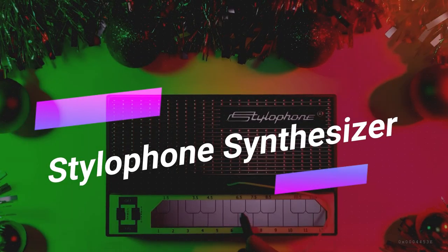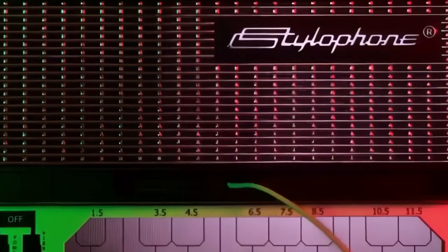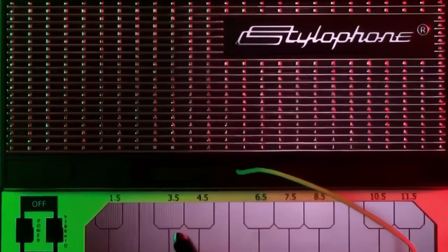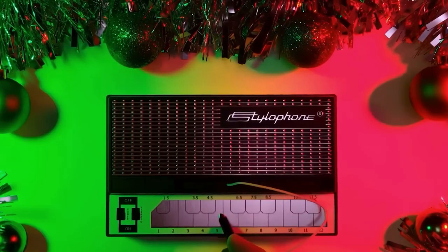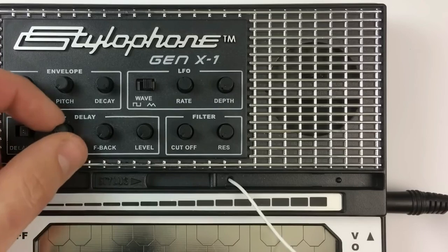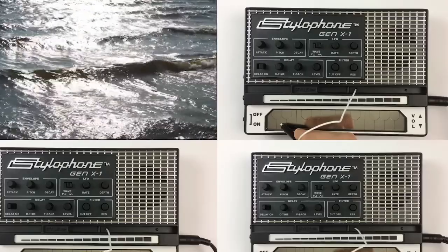Unleash your inner musician with the Stylophone Synthesizer. This iconic, pocket-sized synthesizer delivers a playful experience with its stylus and retro sound. Whether you want to play notes on the keyboard or slide between them on the soundstrip, this gadget offers an array of options to elevate your musical journey.